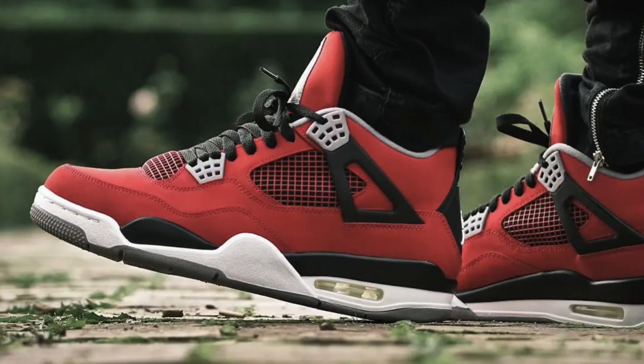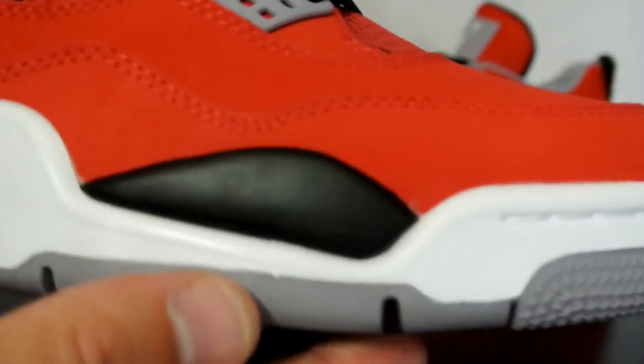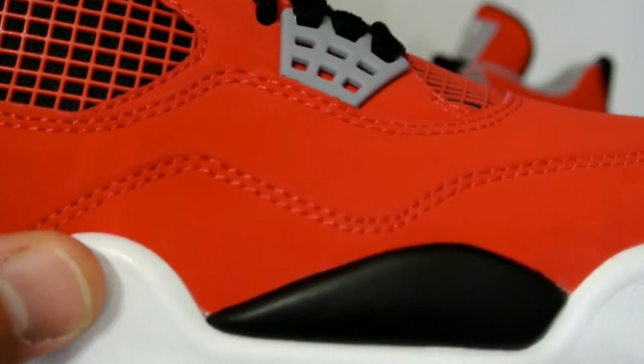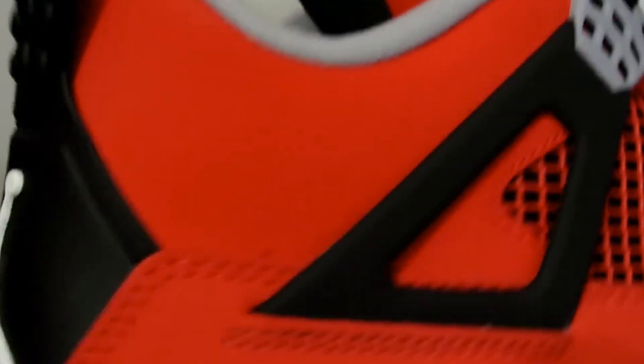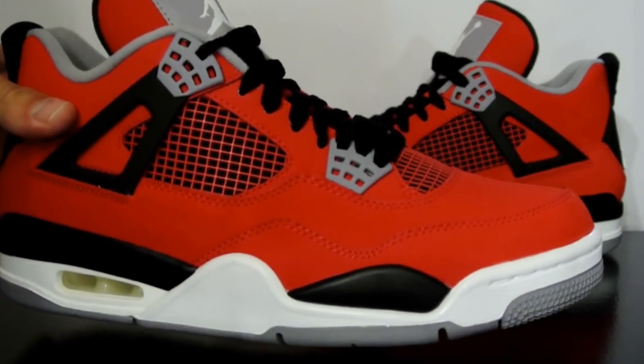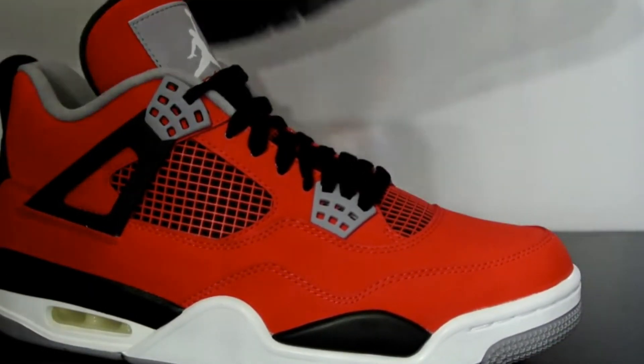Nike Air Jordan 4 Toro Bravo, 2013. Borrowing from the vibrant Spike Lee Jordan 5, which featured a near-identical color scheme, this pair takes the Bred theme to a whole new level. Soft nubuck features throughout, whilst darker hits of gray and black somehow managed to balance the look.